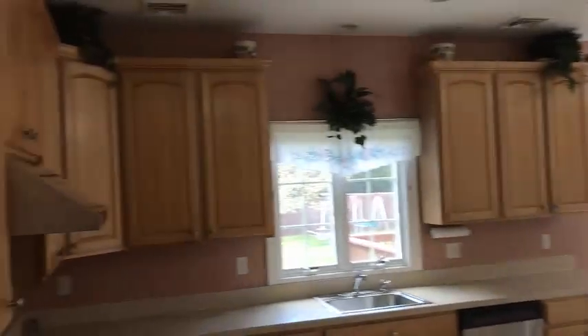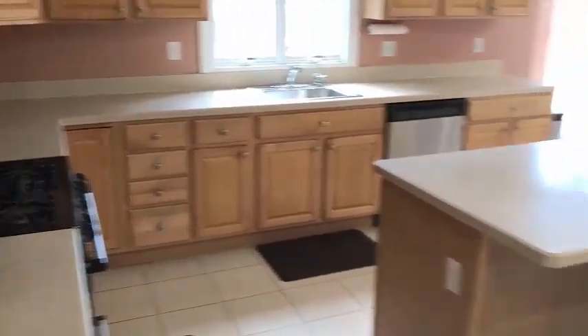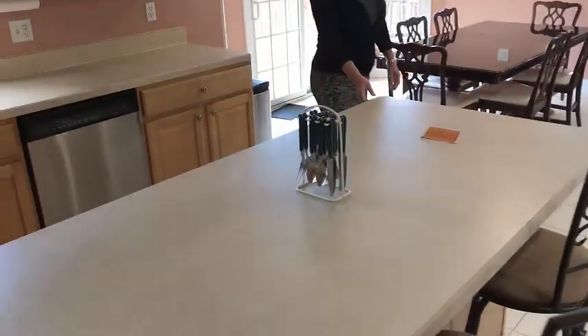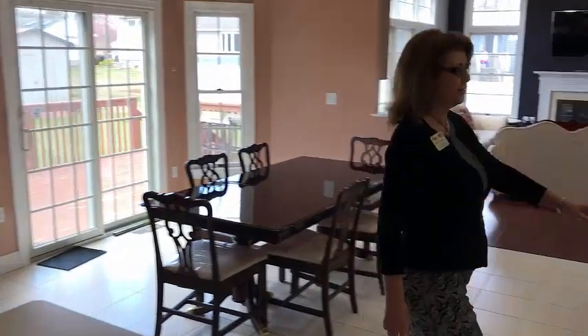Grand kitchen with recessed lighting, beautiful cabinets, countertops, newer appliances, and an island in the center here — very generous. We have a pantry over here for storage.